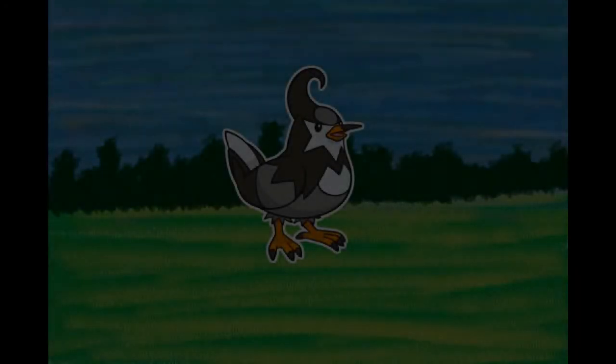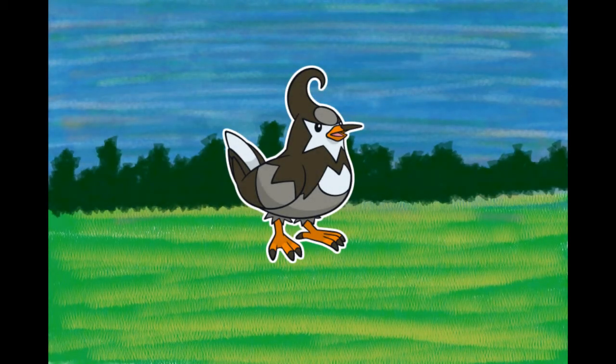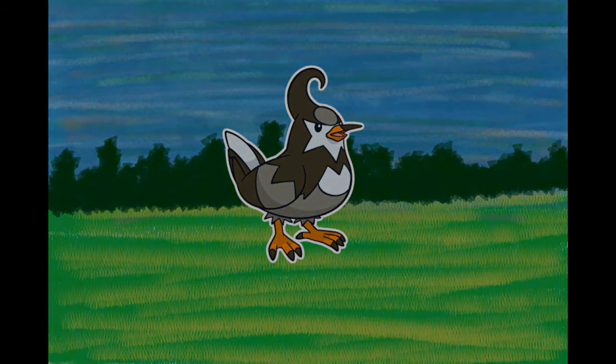Number 397, Staravia, the Starling Pokémon. It flies around forests and fields in search of Bug Pokémon, staying within a huge flock. It lives in forests and fields. Squabbles over territory occur when flocks collide. Recognizing their own weakness, they always live in a group. When alone, a Staravia cries noisily. They maintain huge flocks, although fierce scuffles break out between various flocks.